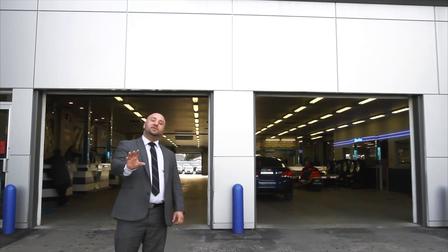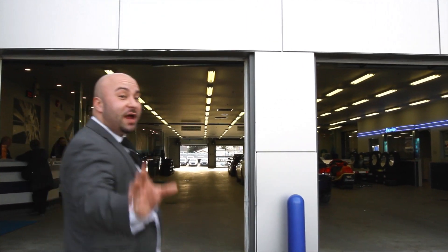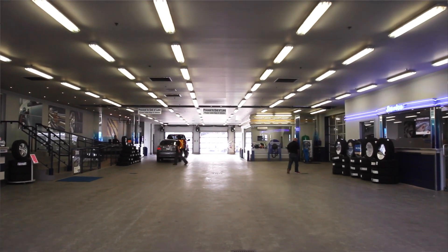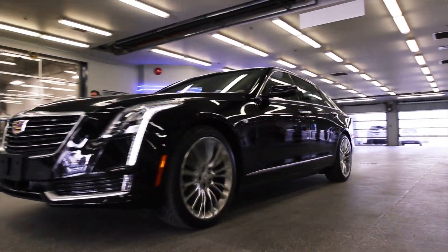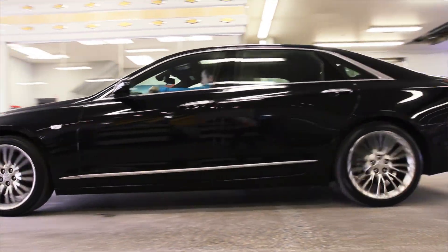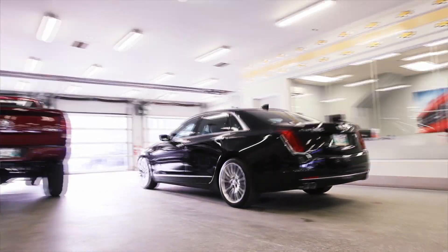To give all of our customers a VIP experience when they come in for service, we have a drive-thru set up so you can just drive your vehicle right in, come meet with one of our five service advisors, they'll get your vehicle booked in, serviced, and you back on the road as quick as possible.